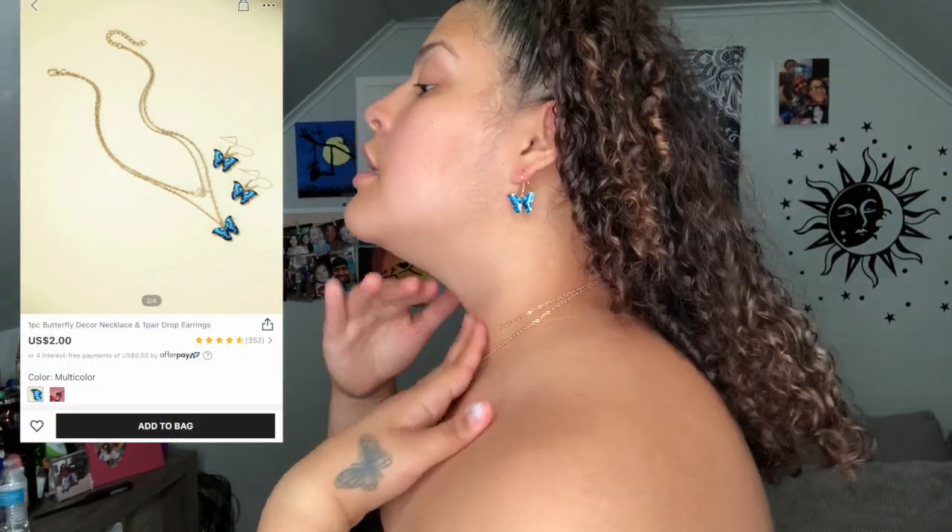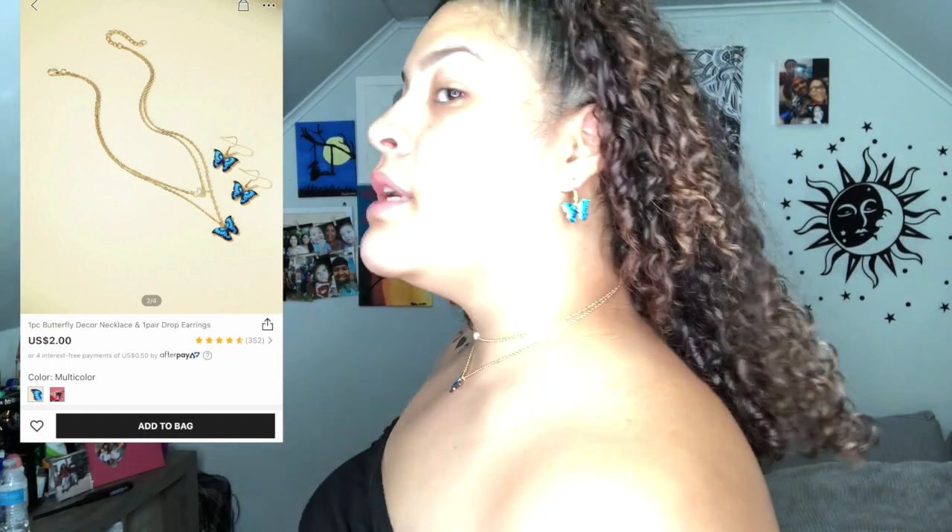The next thing I got was this matching set of necklace and earrings. The only thing I have to say is that necklace is choking my neck. I have a fat neck so it's kind of tight — if you feel like you have a bigger neck than mine I probably wouldn't recommend getting this unless you just want the earrings.